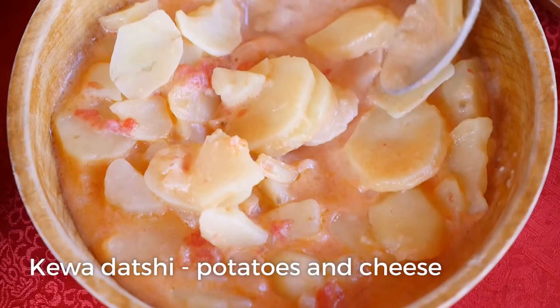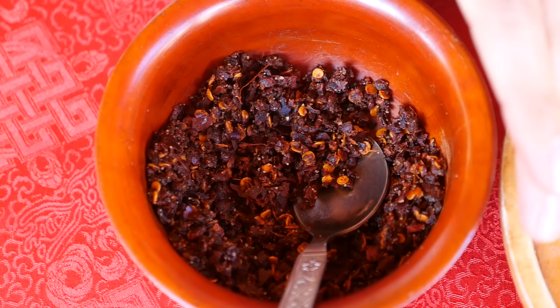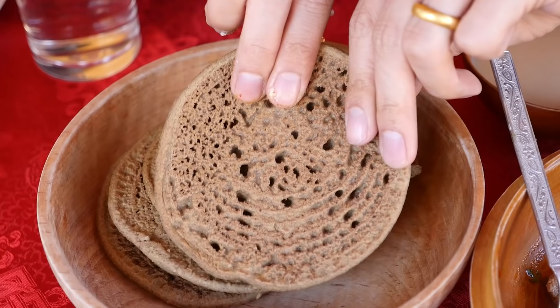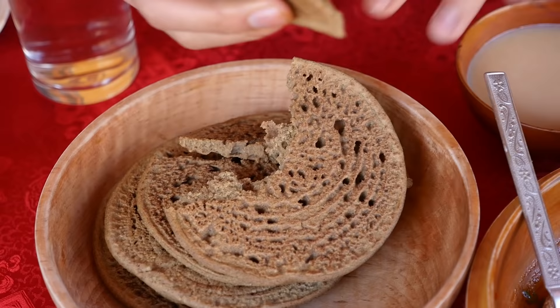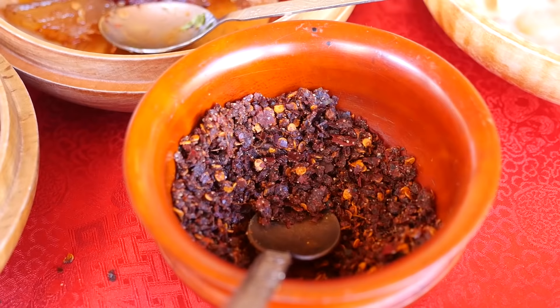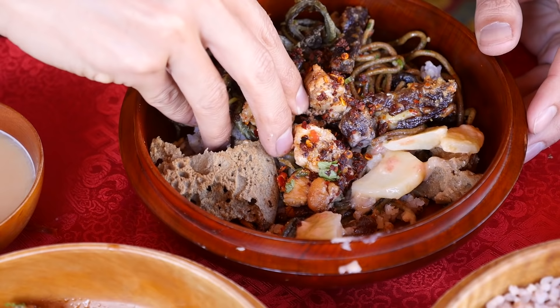I'm going to serve myself a little bit of the chicken curry. And then this one is the kewadatsi - cheese with potatoes. In Bhutan, we use a lot of cheese. I've got to try some of this chili powder. And these are buckwheat pancakes to eat with everything. I'm going to try the buckwheat pancake along with some of the kewadatsi. In that chili sauce, I can definitely taste the Sichuan pepper. The buckwheat pancake is a little bit dry and a little bit crumbly. The cheese is not too strong, just a good thin cheese sauce. And the potato is really silky smooth as opposed to being starchy.